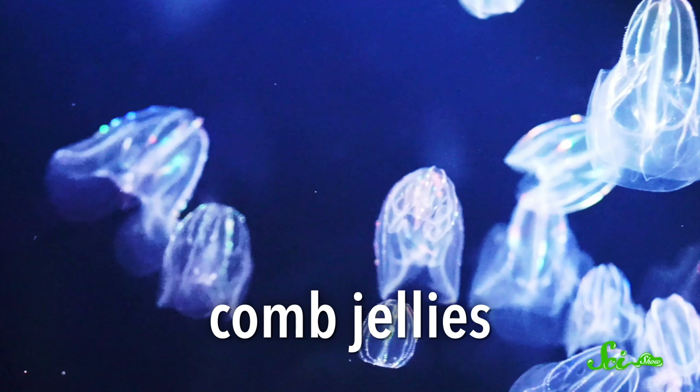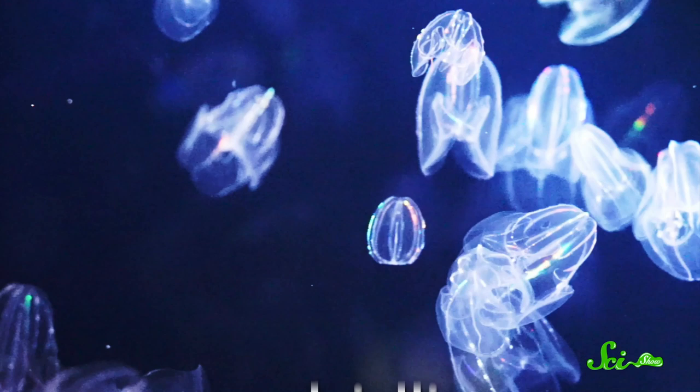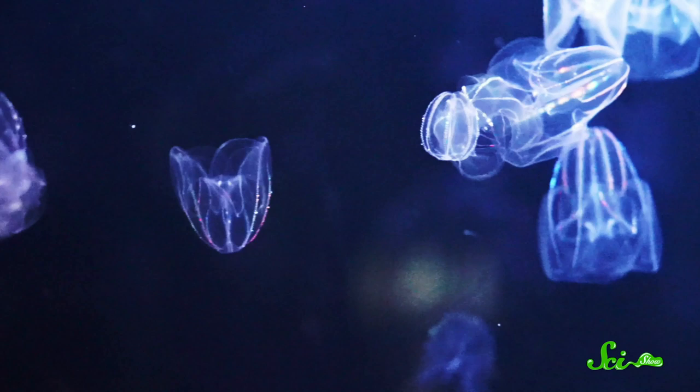But that's not the only possible path to a butt. Another intriguing option is seen in comb jellies — another very ancient branch of the animal family tree. Despite their similar name and lifestyle, comb jellies aren't very closely related to jellyfish. These gelatinous creatures paddle around the oceans with oar-like structures known as combs. For a long time scientists thought comb jellies had a mouth butt like jellyfish, but in 2016 researchers caught them on video pooping out of tiny pores far from their mouths. This demonstrated that comb jellies use the full complement of mouth, gut, and butt — a through-gut.